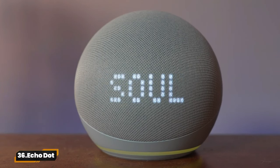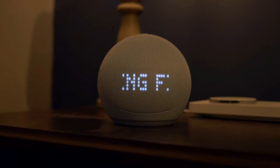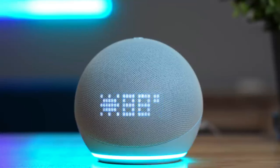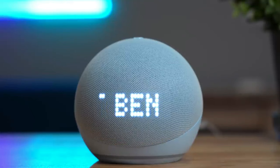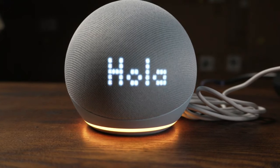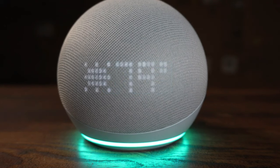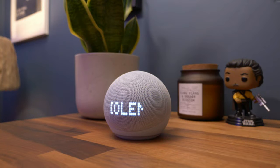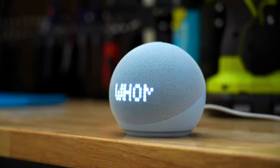36. Echo Dot. Get ready to upgrade your home with the Echo Dot 4th Gen. This smart speaker with Alexa delivers crisp sound, streams music from top services, and controls your smart home with ease. Enjoy hands-free calls, routines, and privacy features like the mic-off button. It's the ultimate home assistant in a compact design.